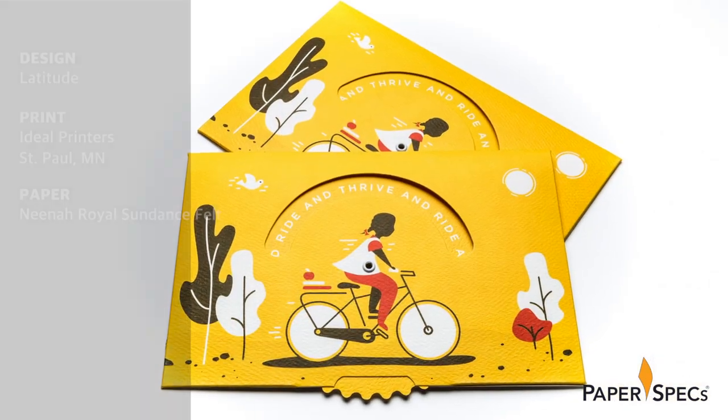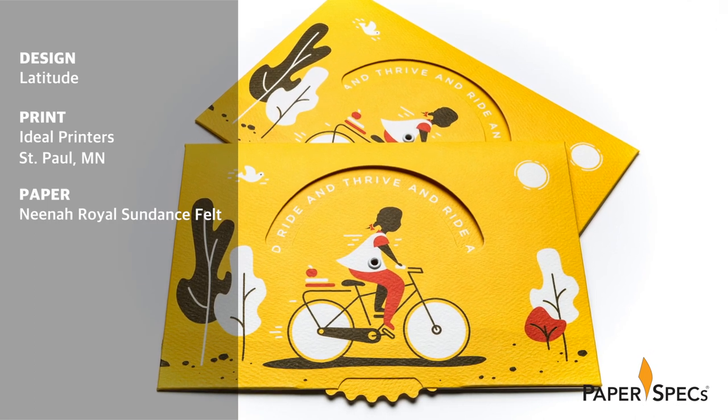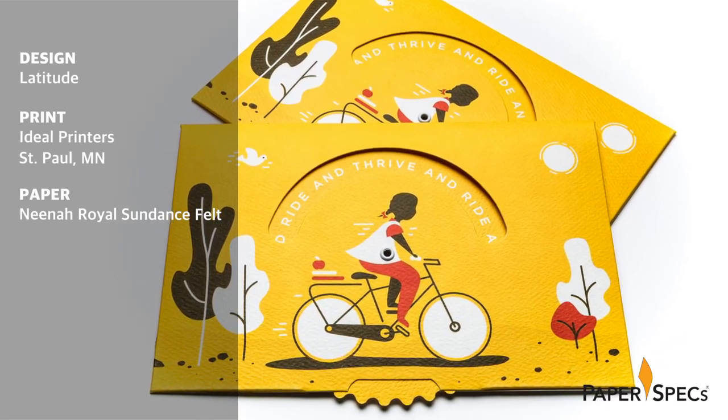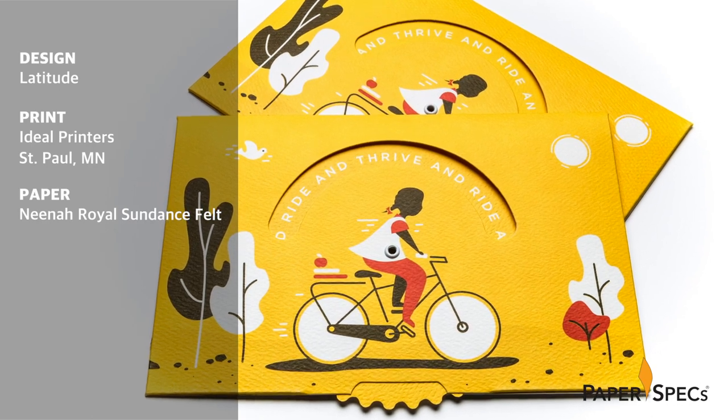For many children around the world, transportation is a barrier that stands between them and an education. World Bicycle Relief is on the quest to change this. Design from Latitude, an independent multidisciplinary design agency, invests 50% of its profits into elevating humanity, and they are a big supporter of World Bicycle Relief.